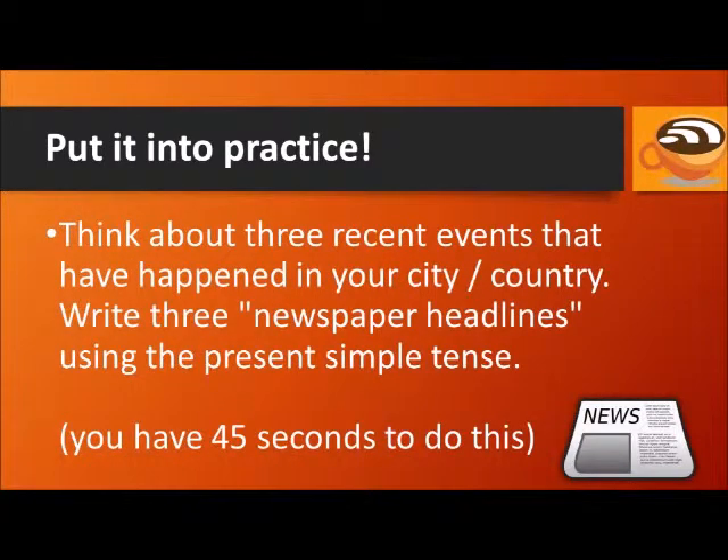Now put it into practice. Think about three recent events that have happened in your city or country, and write three newspaper headlines using the present simple tense.